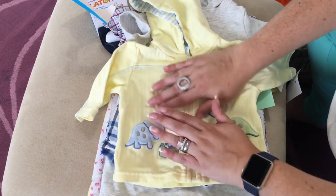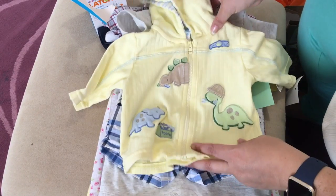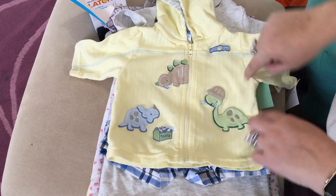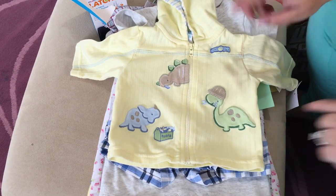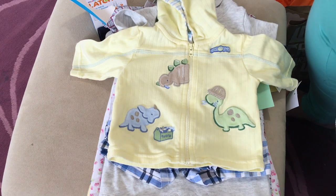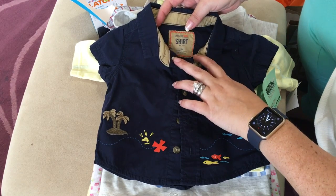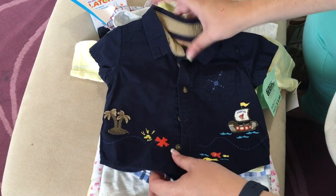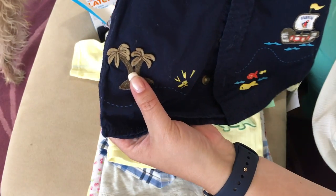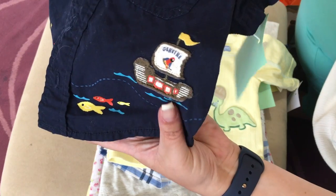The thrift store I went to is a kids' consignment store called Kid's Orchard. I think it's this area's replacement for Once Upon a Child, since we don't have that here, and I found quite a few locations down in Southern California. I also got him this little navy blue shirt - it's a Genuine Baby three-month size with a pirate theme: little palm trees, 'X marks the spot,' fish, and a little pirate boat.